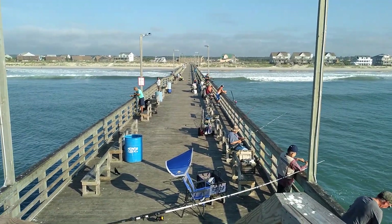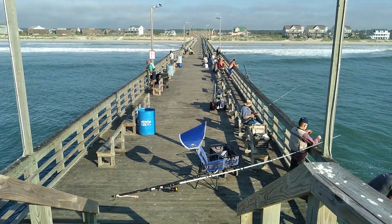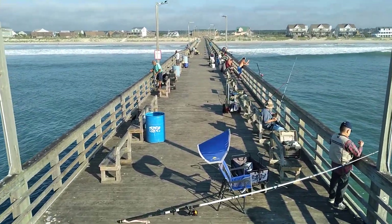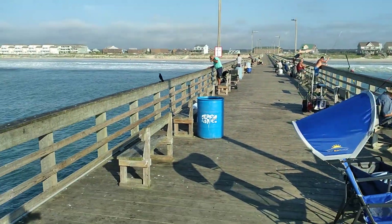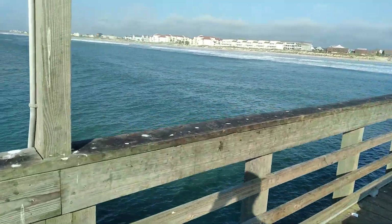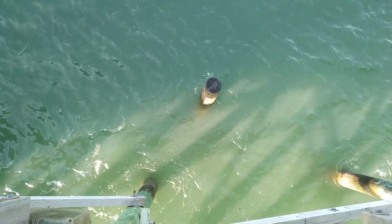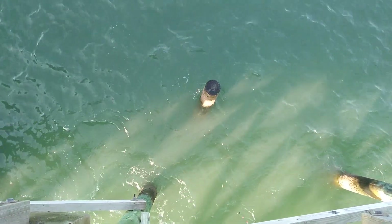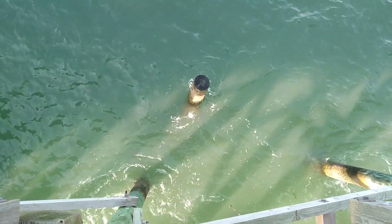Over the next few days, mostly red drum and black drum should bite in these rough conditions. Taking a look at the water — I'd say it's sandy green, probably see two, three, possibly four feet down, so it ain't too bad, but I know it's going to get sandier as the tide falls. Halfway through the falling tide right now.